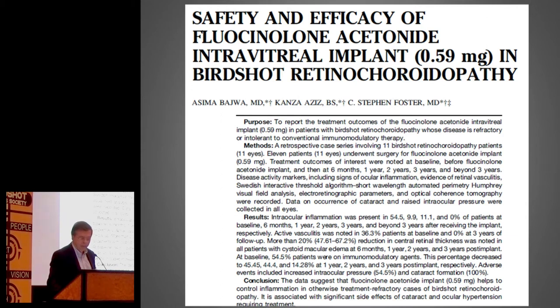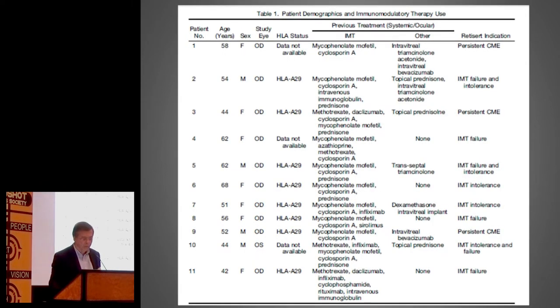There are some studies that were published, coming from Dr. Foster's group. Essentially, the conclusion is that this implant helps control inflammation in patients who have refractory disease, such as birdshot cases — exactly what we're looking at. But associated side effects of cataract and ocular hypertension require intervention. There's data published from the specific study and other studies that show it works well.